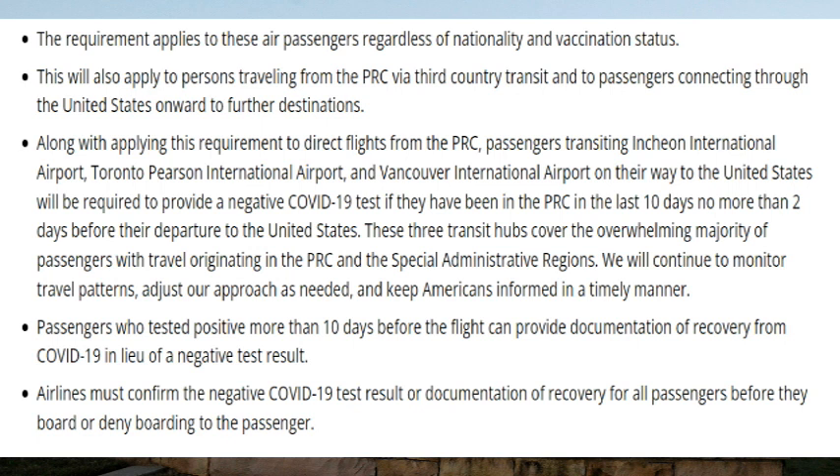These three transit hubs cover the overwhelming majority of passengers traveling originating in the PRC — which includes China and the special administrative regions of Macau and Hong Kong. The CDC will continue to monitor travel patterns and adjust as needed. Passengers who tested positive more than 10 days before the flight can provide documentation of recovery from COVID-19 in lieu of a negative test result. Airlines must confirm the negative test result or documentation of recovery for all passengers before boarding, or deny boarding.